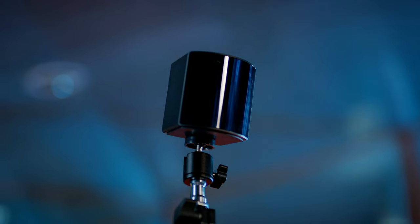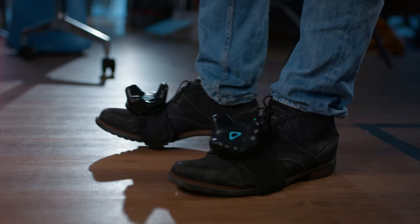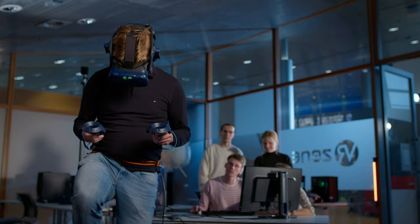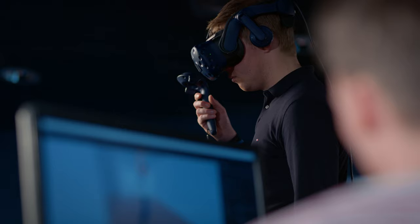We've set up an experiment to find out the influence of the avatar on the accuracy of foot placement. With the knowledge and resources that the XR zone offers, such as the HCC5 and our high-end PCs, we've been able to realize a successful bachelor end project.